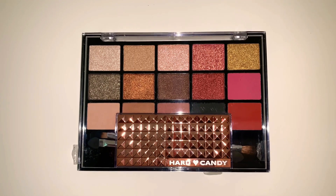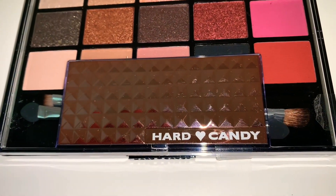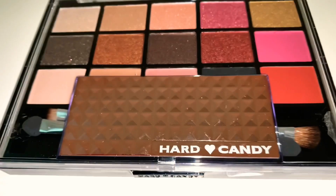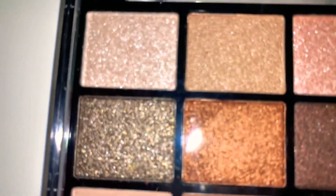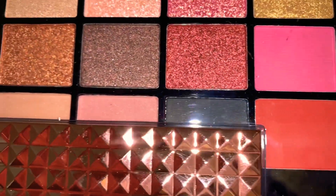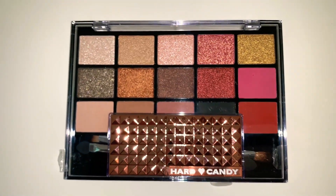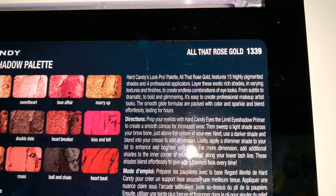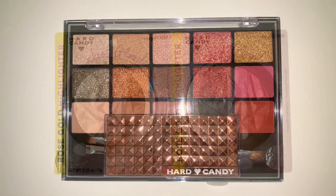In the beauty section I was surprised to see this eyeshadow palette by the brand Hard Candy. I've seen this brand at places like Walmart and maybe Walgreens, and they're usually a lot more expensive, so I was excited to find it here. There are all these eyeshadows with a lot of shimmer, possibly glitter, some that look matte and some satiny. For a dollar from a name brand, that's amazing. It's called 'All That Rose' and is a total steal.